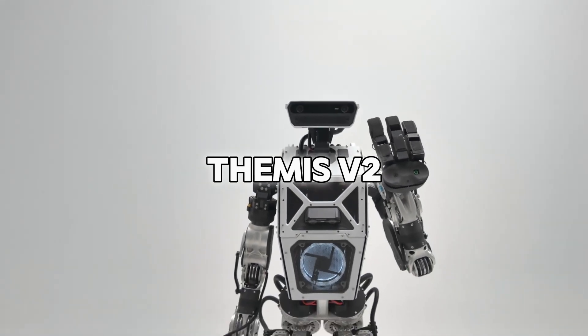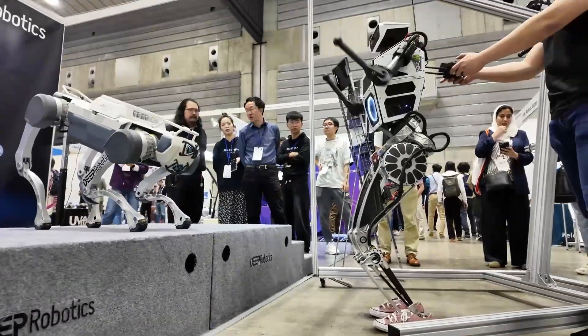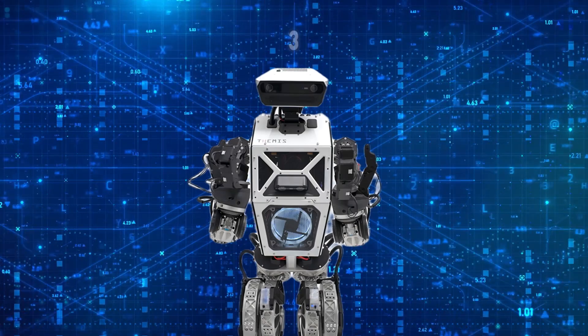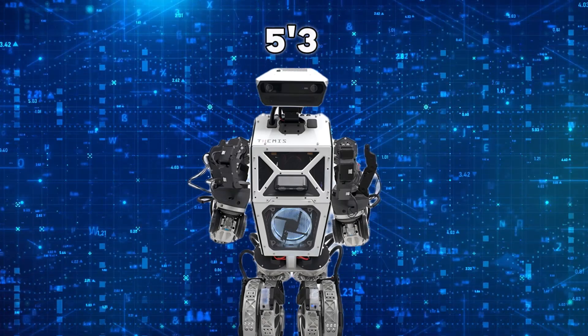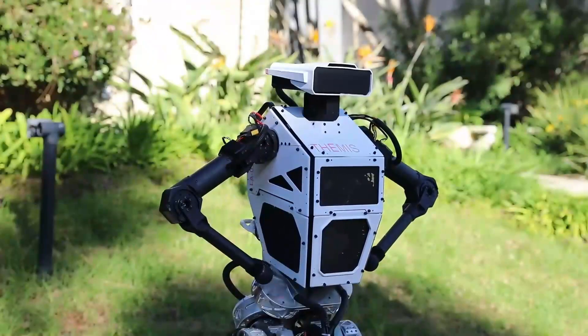Themis 5 II is changing the way we think about robots. What makes it stand out? First, let's look at its size. Themis 5 II stands at around 5 feet 3 inches, which is about the same height as an average person, but what makes it truly impressive is its flexibility.